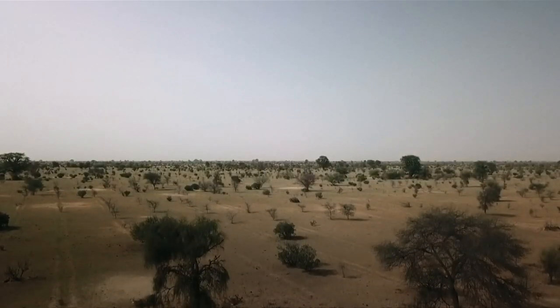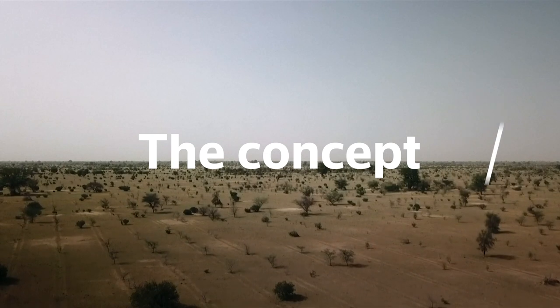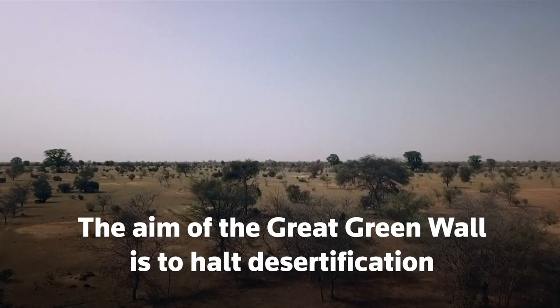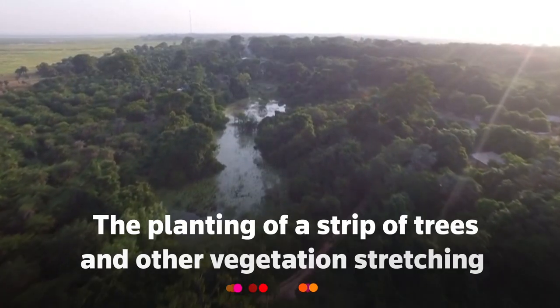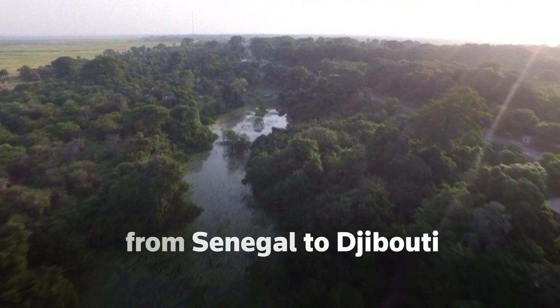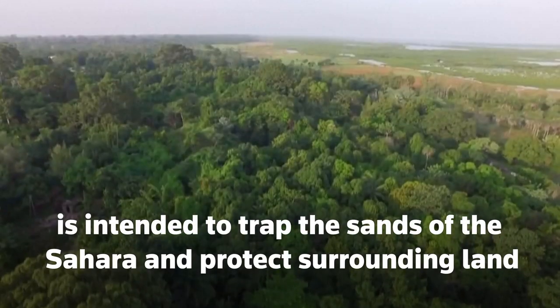But what exactly is it, and how much progress has been made? The aim of the Great Green Wall is to halt desertification by growing the largest living structure on Earth — the planting of a strip of trees and other vegetation stretching from Senegal to Djibouti, intended to trap the sands of the Sahara and protect surrounding land.